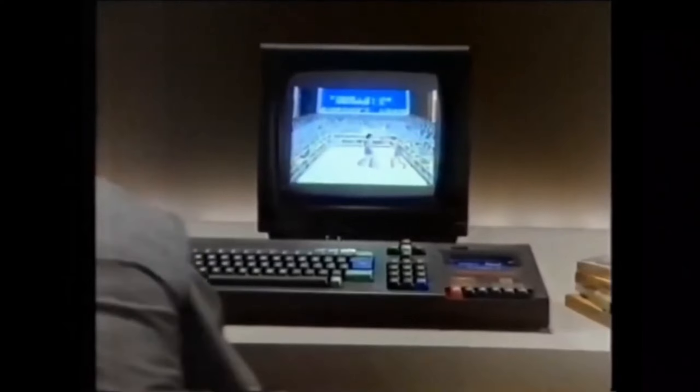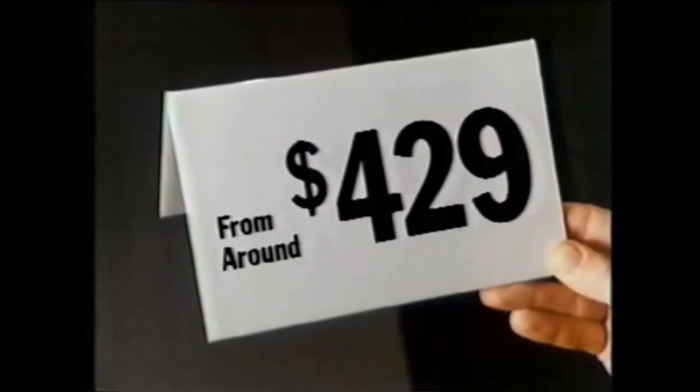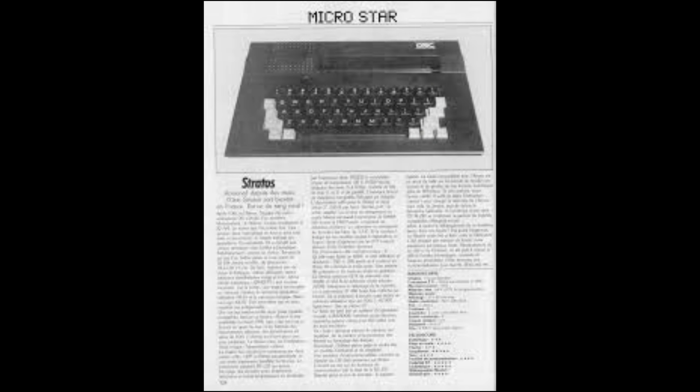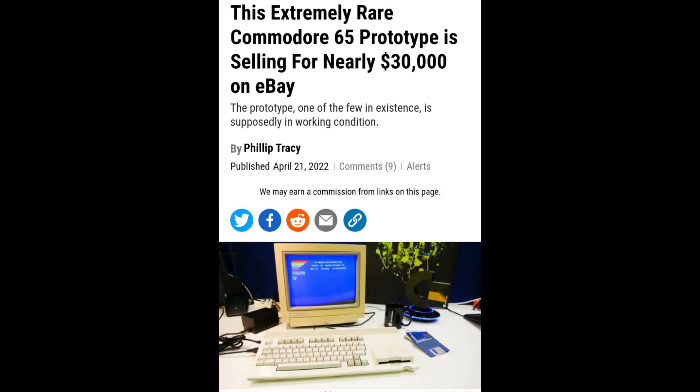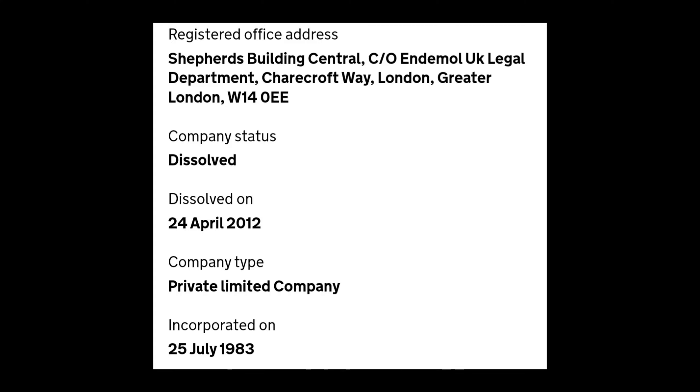In February of 1985, it was revealed that there would be several new machines coming, such as the Auric Stratos, which according to myth, only five or six Stratos machines were ever produced — making this one of the rarest computers around today, right next to the Commodore 65. The Atmos production finally discontinued in 1985, at which point Edenspring discontinued financing Auric as sales were not enough to profit from.